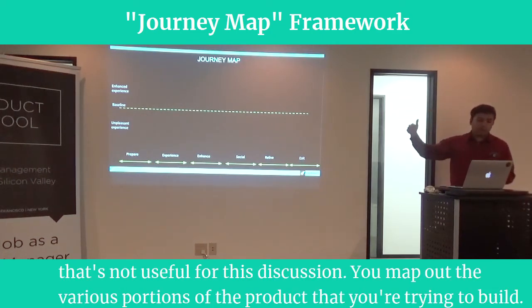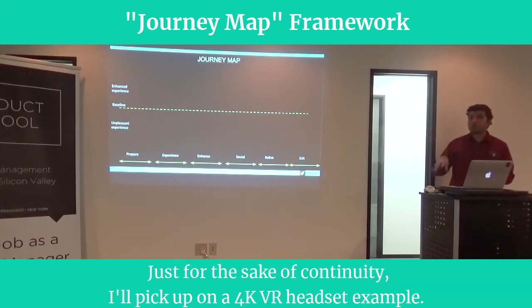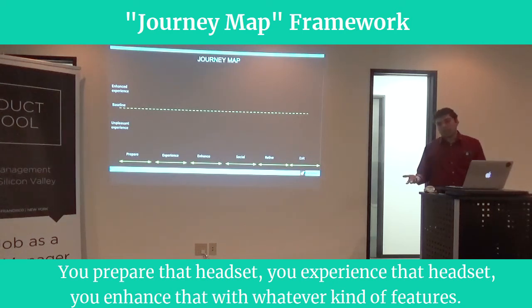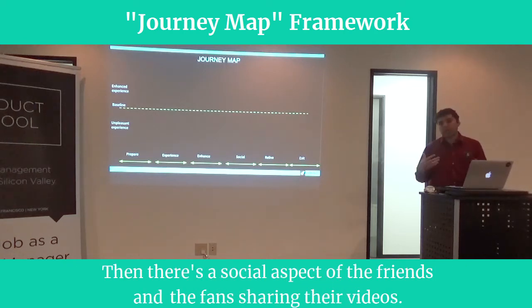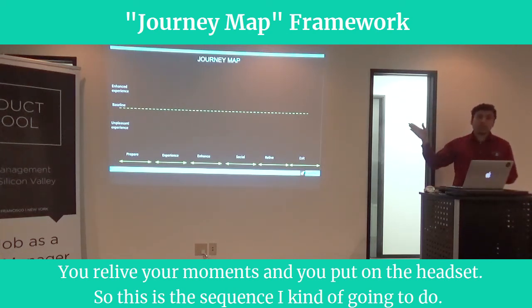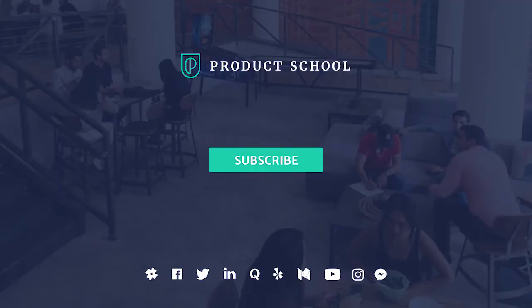You map out the various portions of the product you are trying to bring. For the sake of continuity, I'll pick up on the 4K VR headset example. I have my baseline, my enhanced experience, and my unpleasant experience. The sequence goes: you prepare the headset, you experience it, you enhance it with various features, there's a social aspect of friends and fans sharing videos, you relive your moments, and then you put down your headset. This is the sequence I'm going to go through.